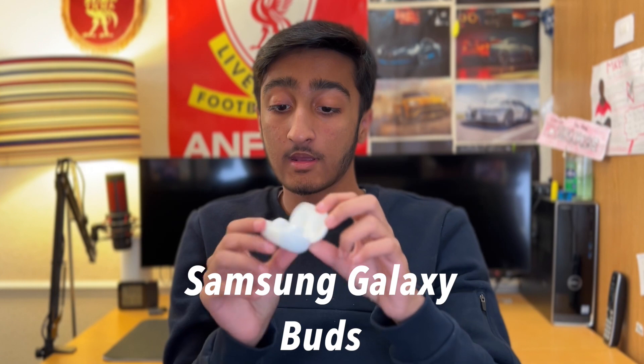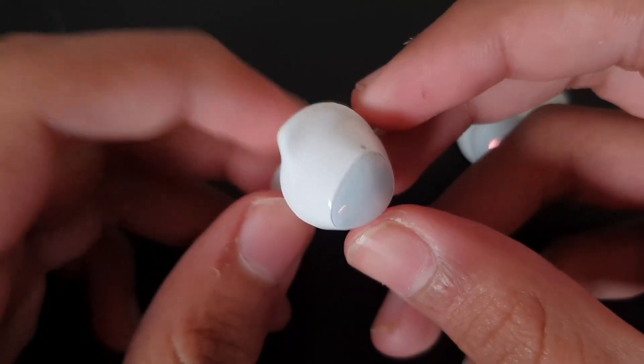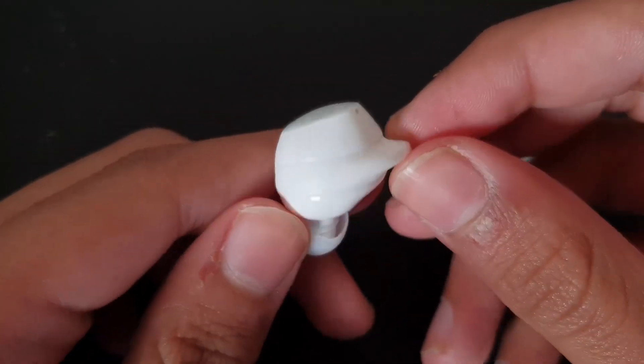Moving on to the earbuds I use - I would be using the AirPods Pro, however I don't have them currently so I am using the Samsung Galaxy Buds Plus. These fit comfortably in my ear and they work with both my iPhone and my Samsung Galaxy S10 Plus. They sound very good, battery life is actually incredible at a whopping 10 hours on a single charge on a good day. If not these, I'd probably use the AirPods Pro or over-ear headphones.